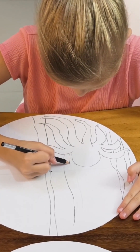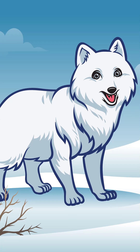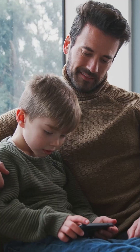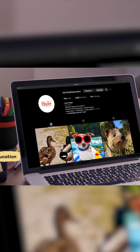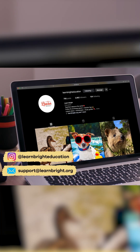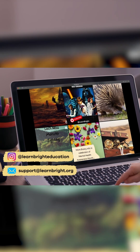Don't forget to be creative and have fun. Once you have decided on the adaptation, draw a picture of your animal, and with a trusted adult's permission, show us what you create. Tag us on Instagram at learnbrighteducation or email us at support at learnbright.org.